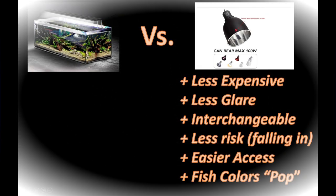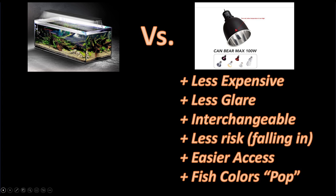Thanks for sticking with me. In summary, there are at least six very important advantages to an LED dome light over an LED strip light: much less expensive than the strip lights; they create a lot less glare when you look at your aquarium; and the bulbs are interchangeable — if you want a bulb that accentuates the color of your fish or grows plants, you just pop out and replace the bulb instead of having to throw away the entire fixture.